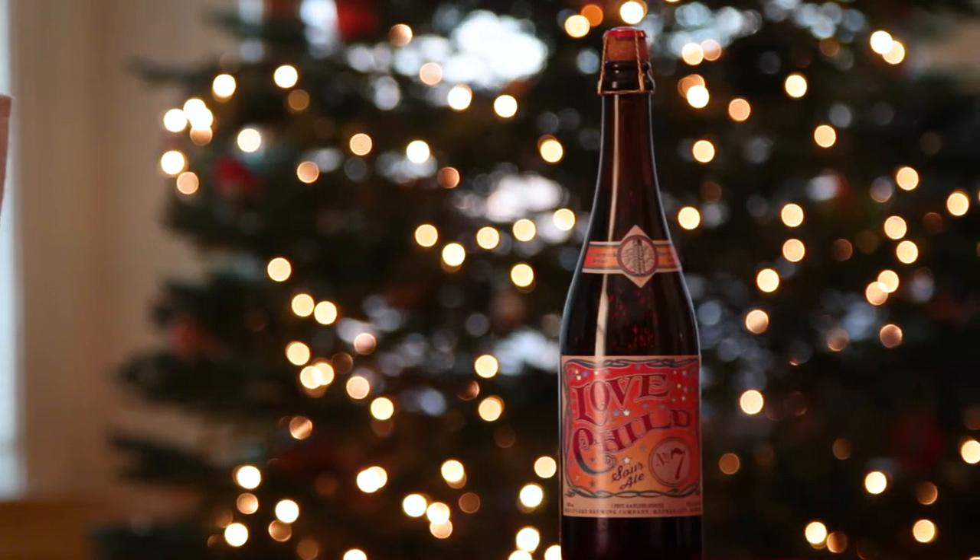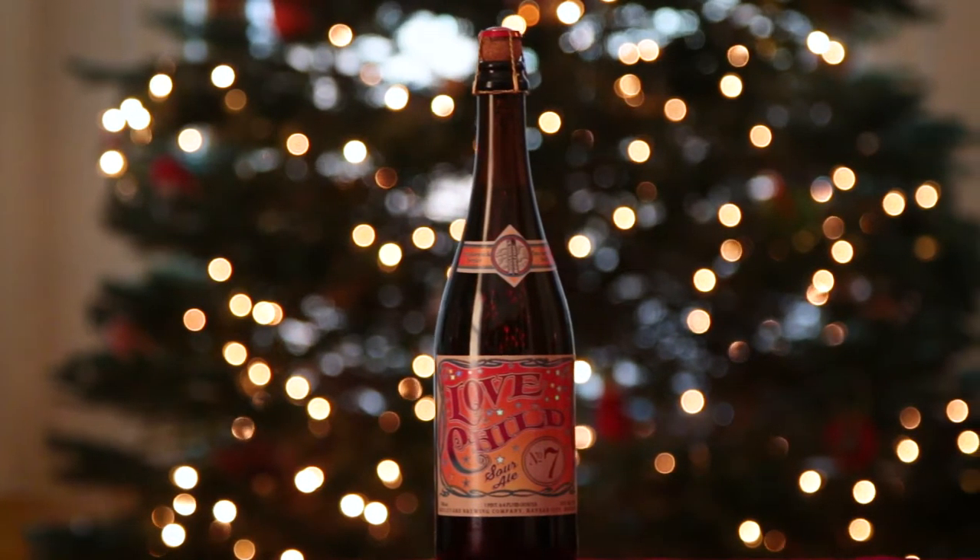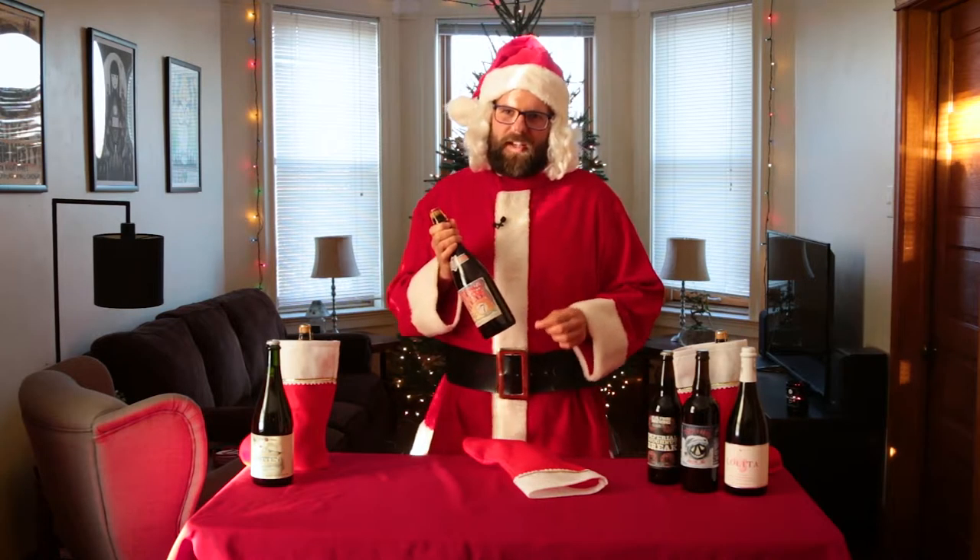Our second offering is Boulevard's Love Child No. 7. Love Child is a Flanders Red Ale that is fermented with Lactobacillus and Brettanomyces yeast, which gives it some nice sour notes, a little bit of fruit, and what I like to call some mid-tempo funkiness.